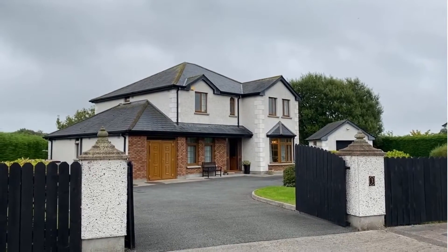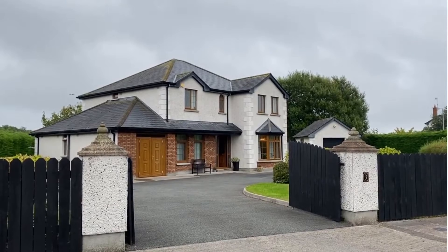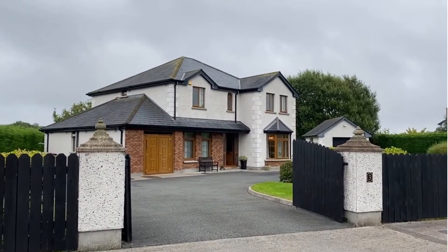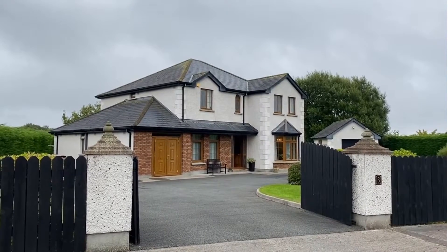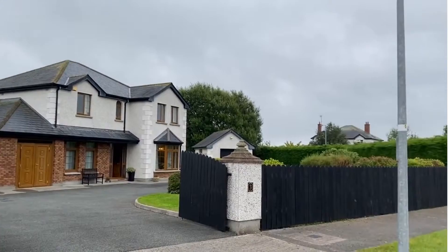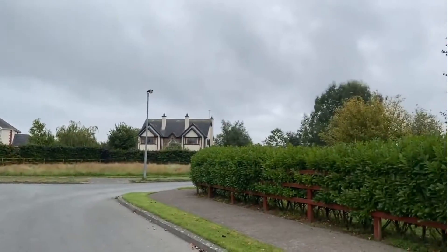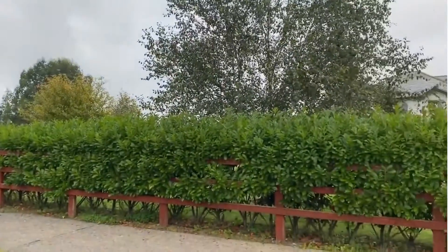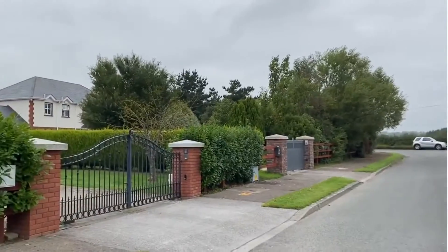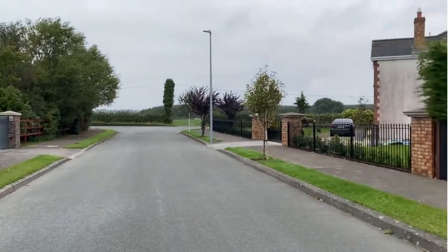Good morning, this is Darina Collins from REA O'Brien Collins Estate Agents in Rolida, and today I'm bringing you out to Terminfechen, specifically to River Mill on the outskirts of Terminfechen. It's a small enclave of detached individual houses, just off the Sheetland Road about half a mile outside the village.